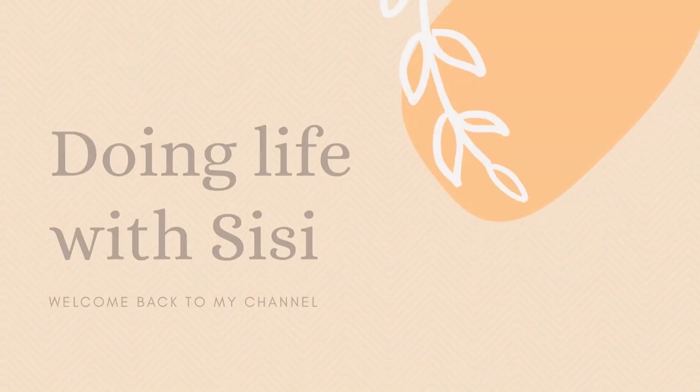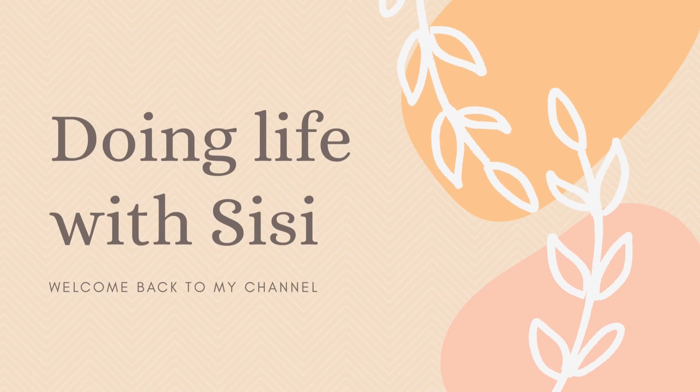What's up squad? Do you guys like that? I think it sounds cool. Let me know if you guys like it. Anyways, what's up squad?